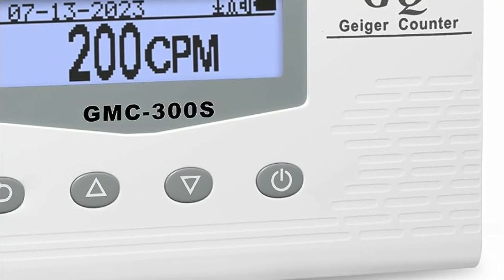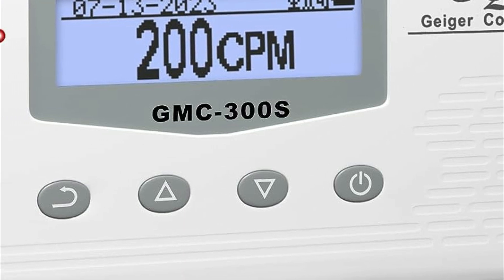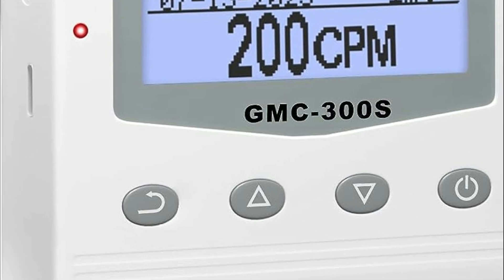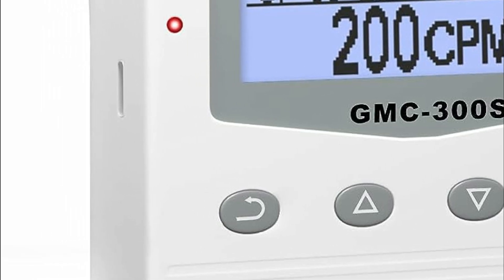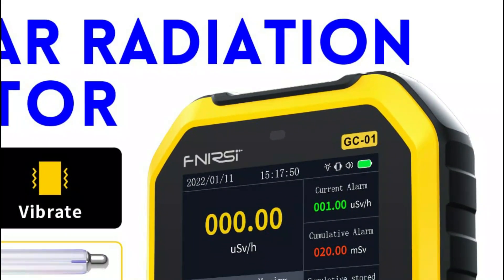Geiger counters are essential tools for monitoring and assessing radiation levels in various environments, including laboratories, industrial facilities, and nuclear power plants. They are crucial for ensuring safety and protecting human health, as they allow for early detection of potentially hazardous levels of radiation, enabling prompt action and preventing unnecessary exposure to harmful radiation sources.